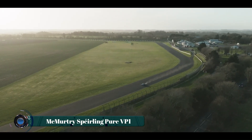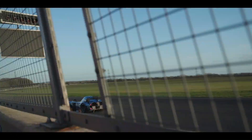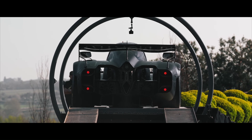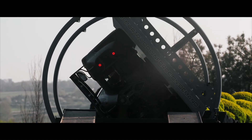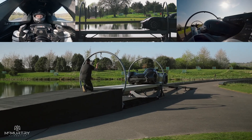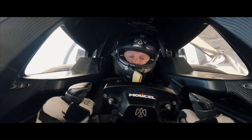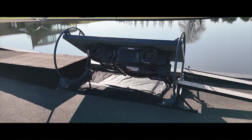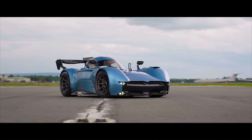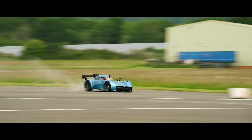The McMurtry Spierling Pure VP1 is an all-electric single-seat hypercar that has captured attention for its extreme performance and innovative technology. This validation prototype showcases the capabilities of McMurtry's Downforce on Demand fan system, which generates significant downforce even at a standstill. This unique feature allowed the VP1 to become the first car in history to drive upside down from a stationary start, demonstrating its remarkable grip.